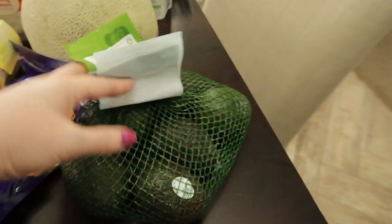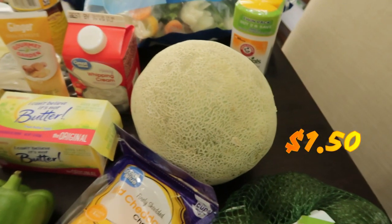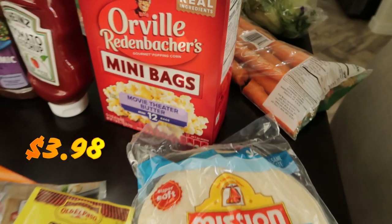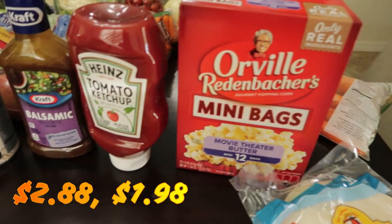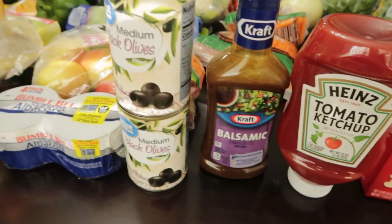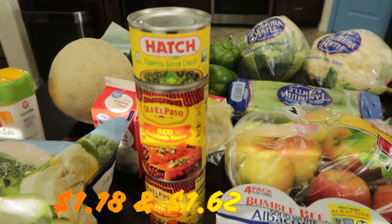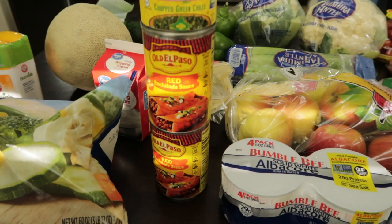So I'm hoping that buying them in the bag like Michelle suggested is going to fix that problem. Some cantaloupe, the deodorant that Timothy uses, tortillas, Jason needed a mini bag of Orville Redenbacher popcorn. We're almost all out of ketchup and balsamic vinegar. A couple cans of whole black olives, some albacore solid white tuna fish, chopped green chilies, and a can each of mild and medium enchilada sauce.